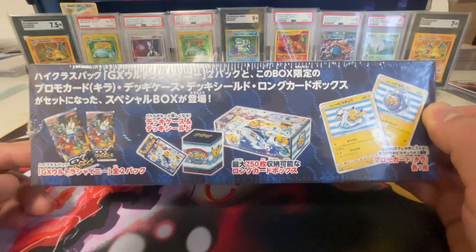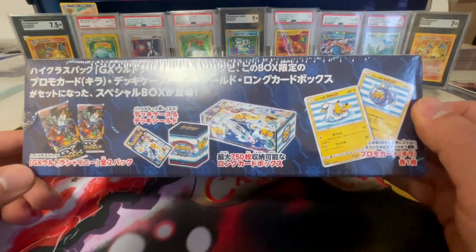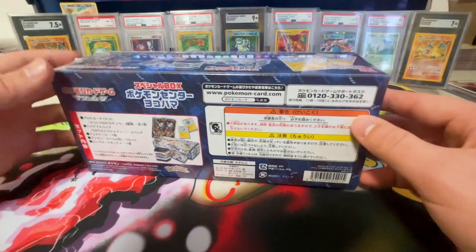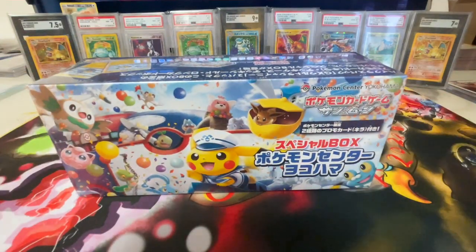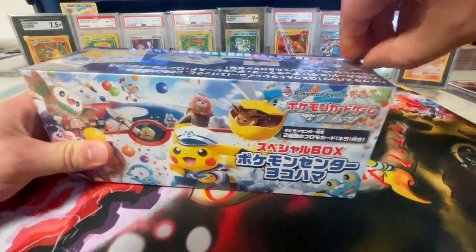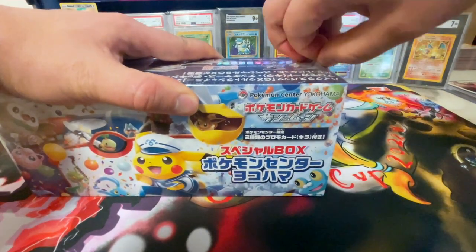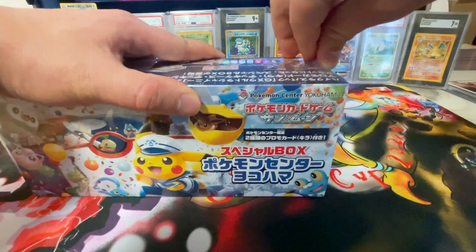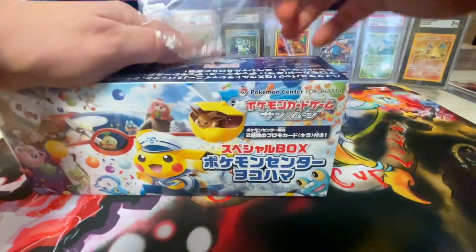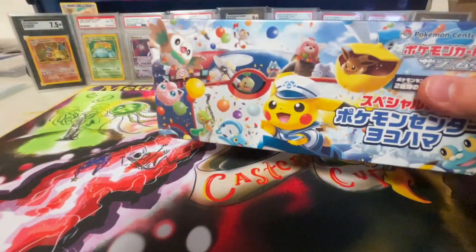In this box we get two Ultra Shiny GX packs because they're a little bit more expensive and in higher demand. We have the sleeves, the deck box, and promos inside. You will probably not see these cracked open very often — typically when they came out they were around $25 to $30, but a few years later a lot of these Pikachu boxes have skyrocketed in value, hitting roughly $800 to $1,000, unless we're talking Pikachu and Luigia boxes, which typically go for about $2,000 to $2,500.